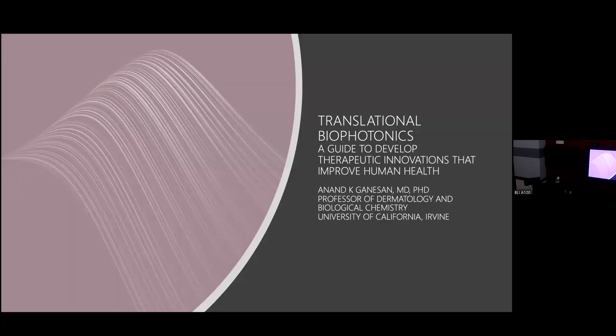Today, they're going to do a tag team presentation. Anand Ganesan and Daniel Malou are both in the Department of Dermatology. Anand is a professor of dermatology and physiological chemistry, and he's also an active clinician scientist — he sees patients here and presumably over there as well.